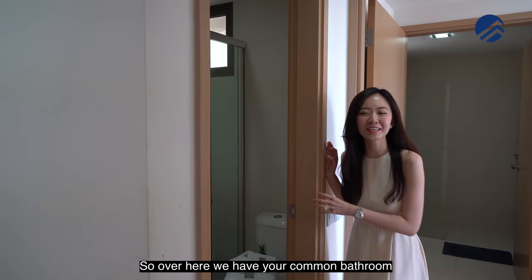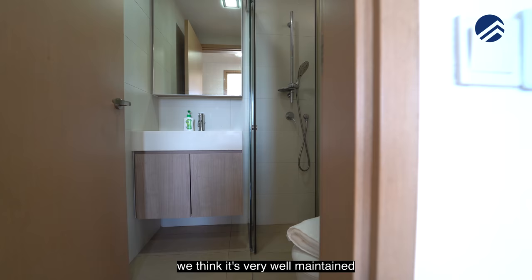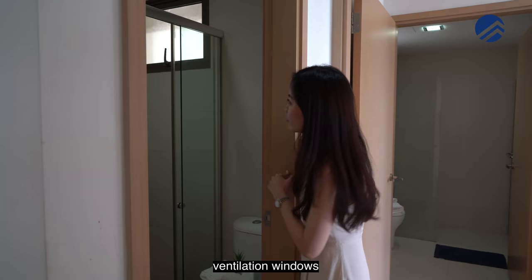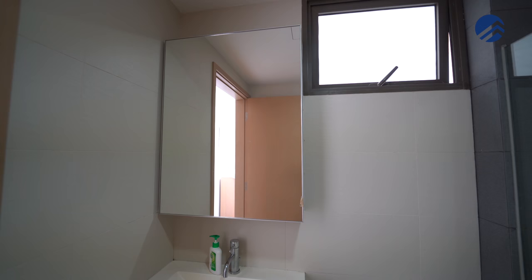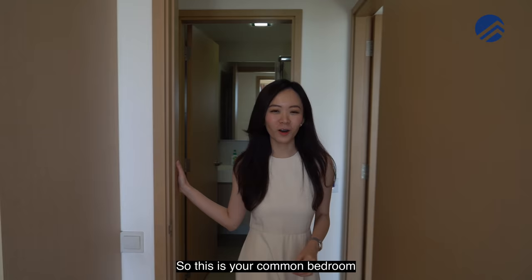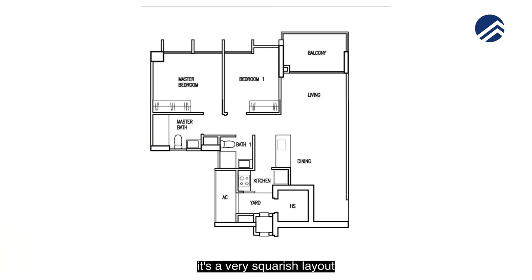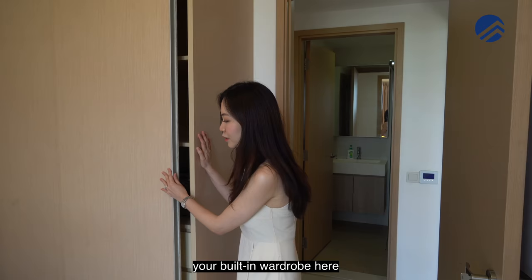The common bathroom has a standing shower with glass doors — very well-maintained, with ventilation windows. The common bedroom has a very squarish layout where you can fit a single or super single bed, along with a built-in wardrobe that's also well-maintained.